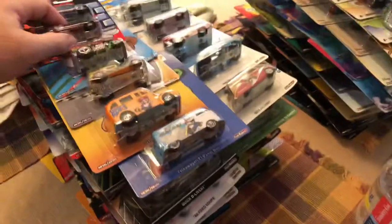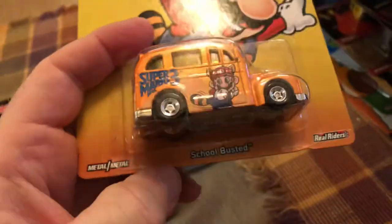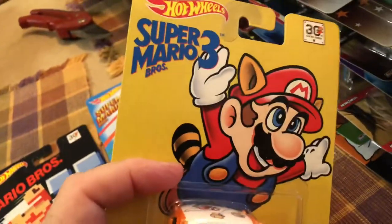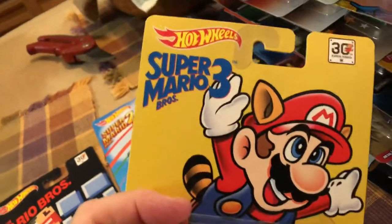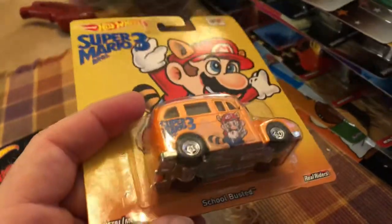Here is the Mario Brothers six-car set. I believe I found this in a local supermarket. This is pretty cool. I don't play video games — I'm not a big video game player. My family thought it was a waste of money, so we never had a video game machine at home.